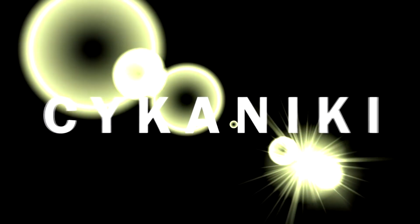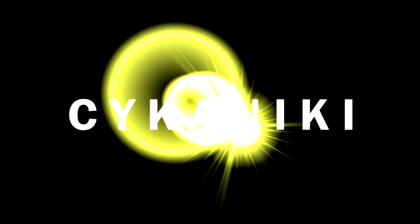Hello beautiful and handsome friends, this is Cykaniki again, welcome back to my channel. Today we're going to talk about makeup bags that I use for my dance gigs. If you're interested in what kind of bags I'm using, please keep on watching. The first bag I'm going to show you is my very first bag ever.